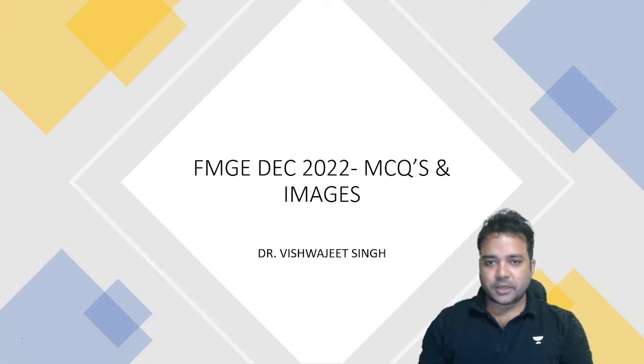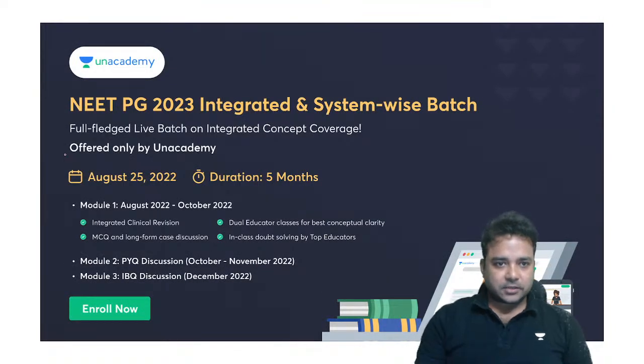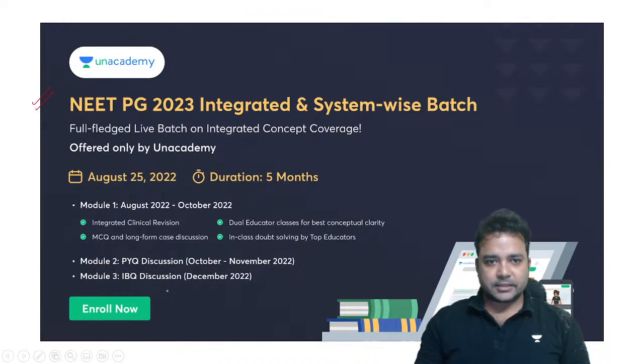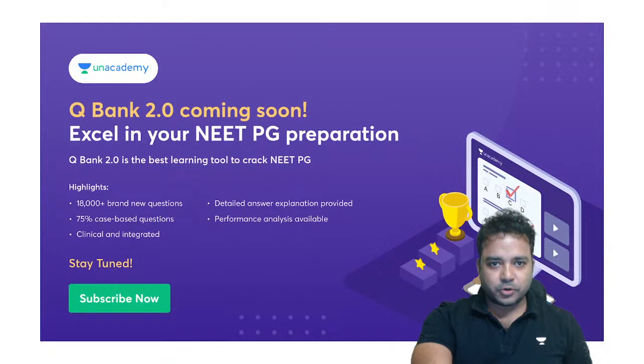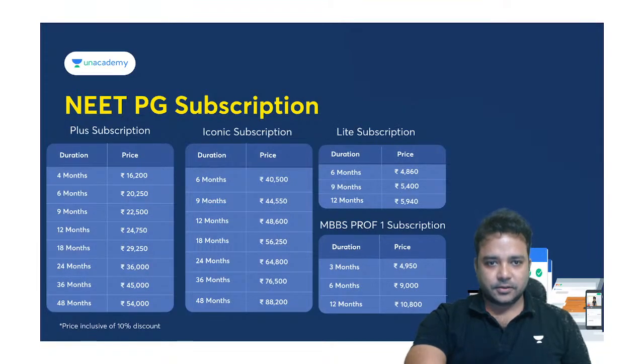We are about to start the session for our upcoming FMG exams to be held in December. With MCQs and images we will revise the most important aspects. With every Plus subscription you get access to Plus, and with every Iconic subscription you get access to both Plus as well as PrepLadder and Academy Plus. Question Bank 2.0 is coming soon, and the Med Scholar Grand Test is to be held on 21st August at 9 AM.